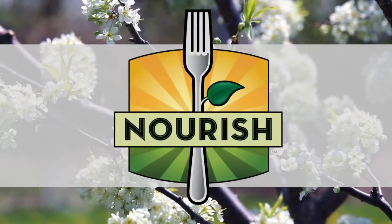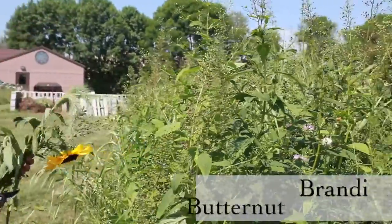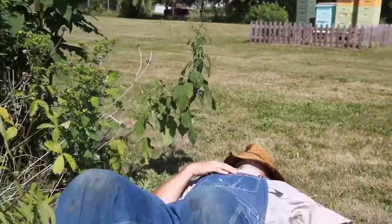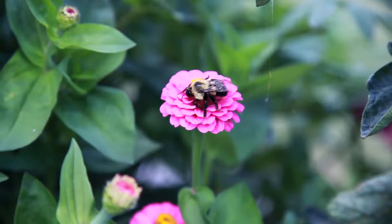Life in the Garden, brought to you by Nourish. Learning about nature together with your friends, Brandy Butternut and Jake Jalapeno with special guest Ryan Rutabaga.